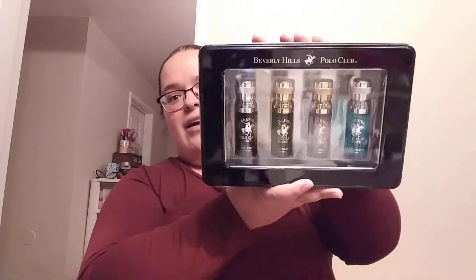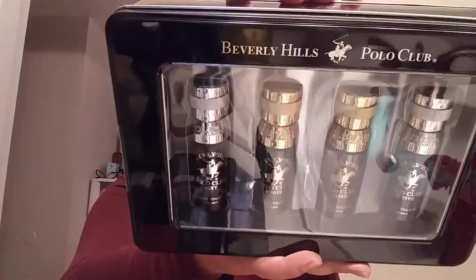This I got for my dad — it's the Beverly Hills Polo Club and it's a four-piece set of mini colognes. You get Sexy, Rogue, Classic, and Active. My dad is definitely into colognes and stuff — before, we used to buy him colognes and perfumes at Macy's all the time. I'm hoping he'll like this, and it was $11.99.